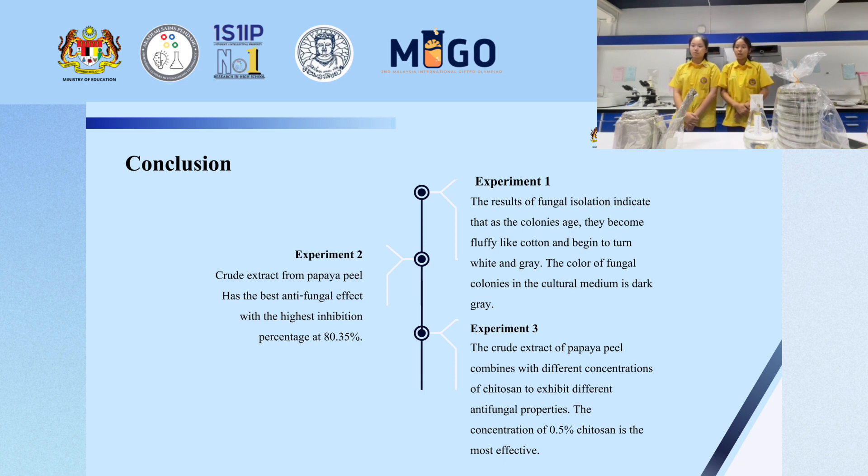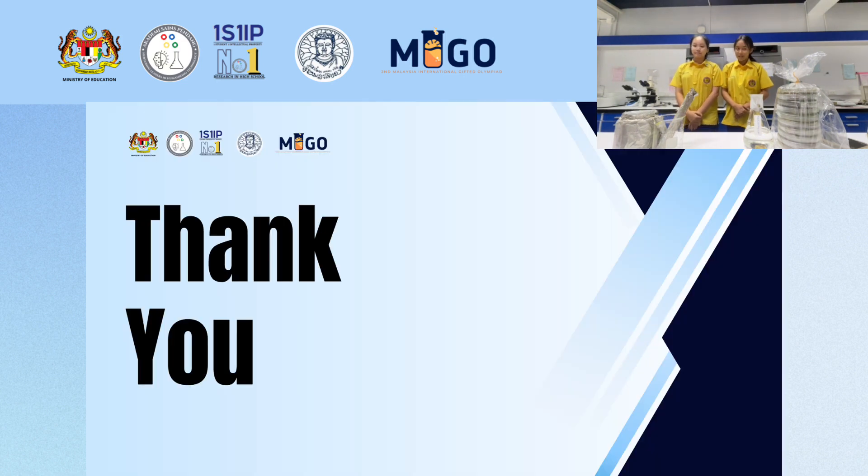Here are the conclusions: Experiment one — the result of fungal isolation indicates that the colonies become fluffy like cotton and begin to turn white and gray. The color of the fungal colony on the medium is dark gray. Experiment two — the crude extract from papaya peel has the best antifungal effect, with a maximum inhibition percentage of 18.35%. Experiment three — the crude extract of papaya peel combined with different concentrations of chitosan shows antifungal properties; a concentration of 0.5% chitosan is the most effective.